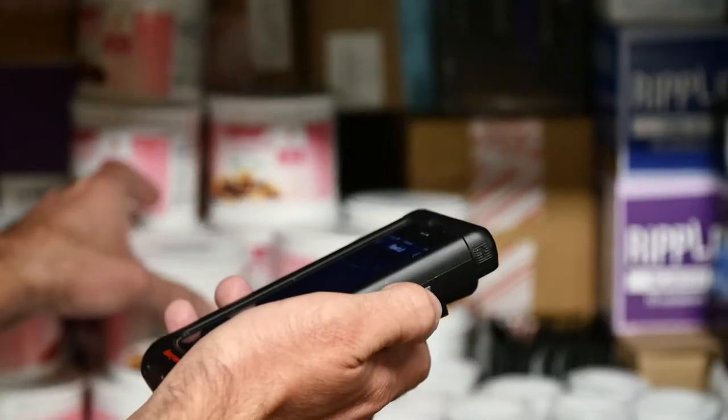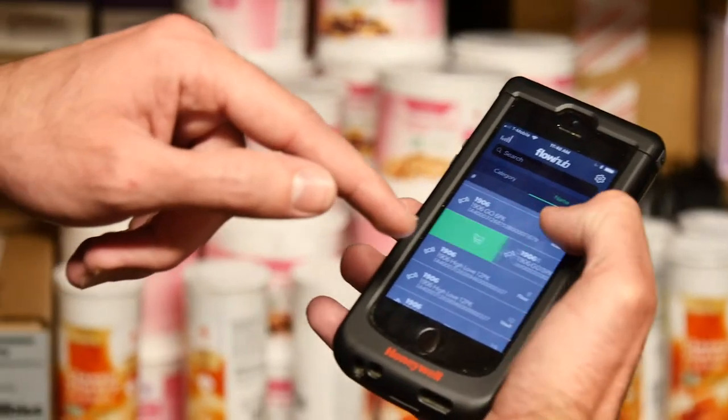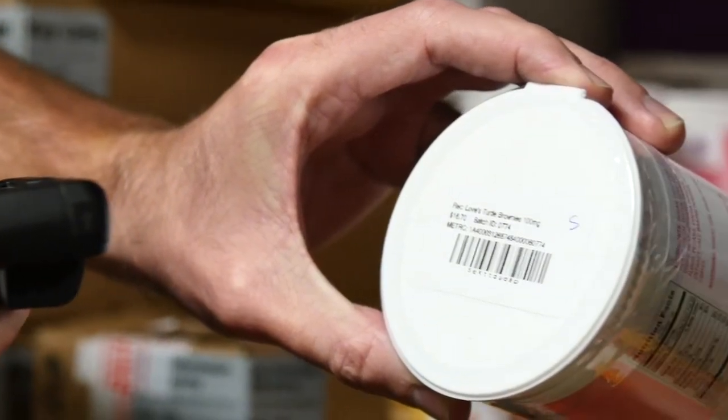One of the best things about FlowHub that we've been utilizing is their inventory management system. They are very detailed about what product you have and where you have it. You can select it in different rooms and FlowHub keeps us on top of that.